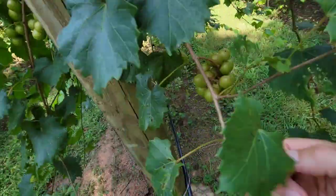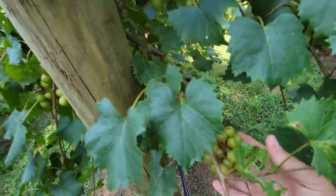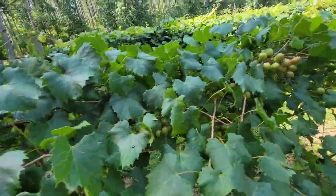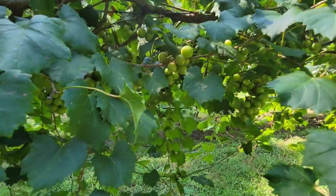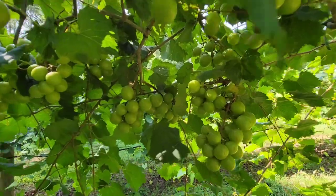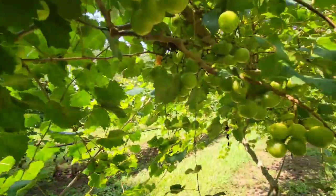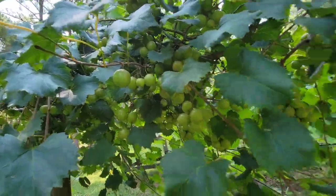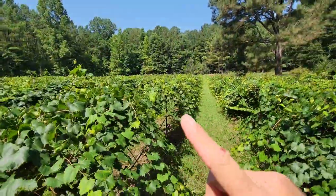The Supreme are my second favorite grape. They're just doing great — loaded, loaded, loaded with grapes. Just everywhere you look, it's just grapes all the way to the end.